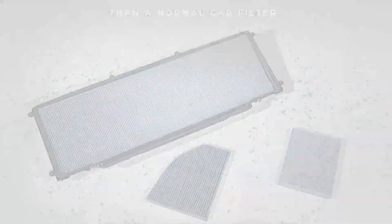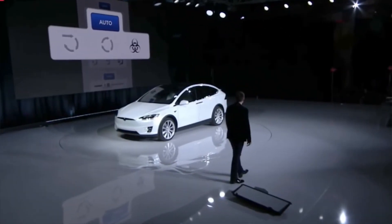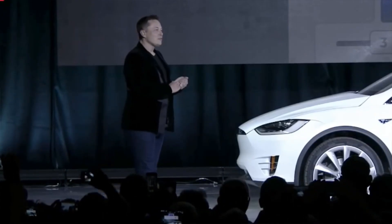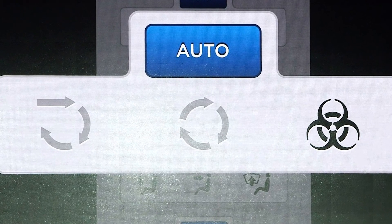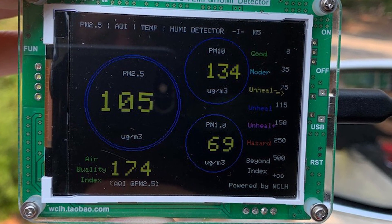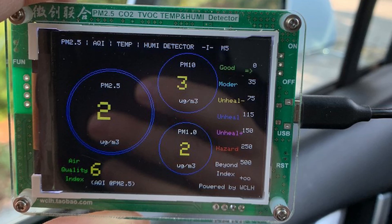Critics thought it was another superfluous feature from the company's eccentric carnival barker, but now the bioweapon defense mode is proving invaluable to people near the deadly California wildfires. According to reports from Tesla owners in the area, the air quality inside the vehicle is exponentially better. One driver took a reading with the windows down and the air quality index was 174 — in the unhealthy zone. With the windows up, the air quality was 6.